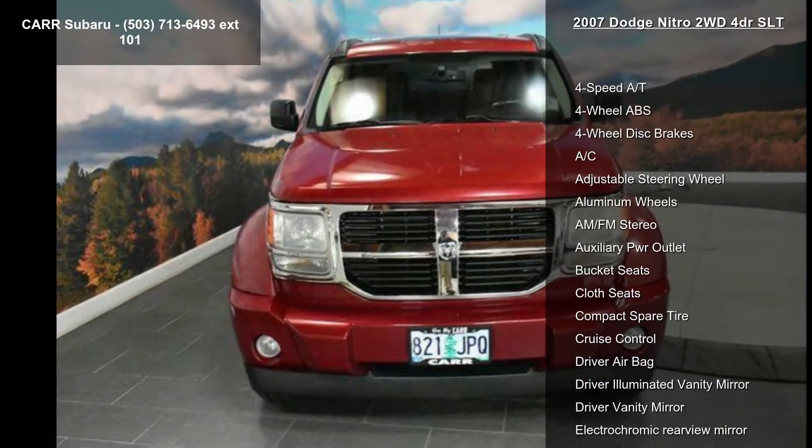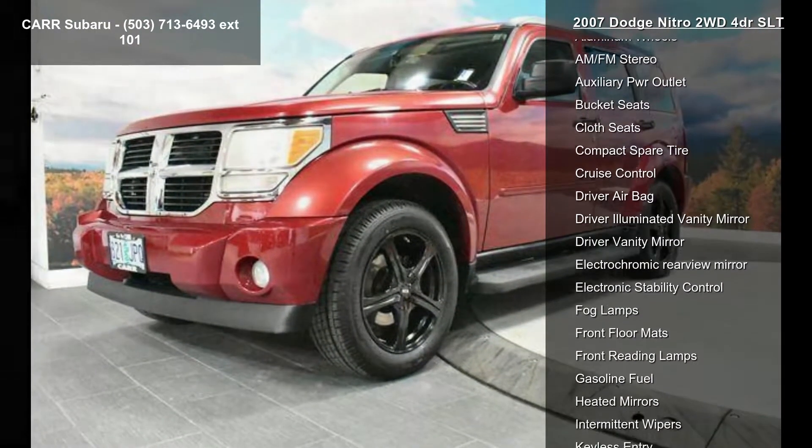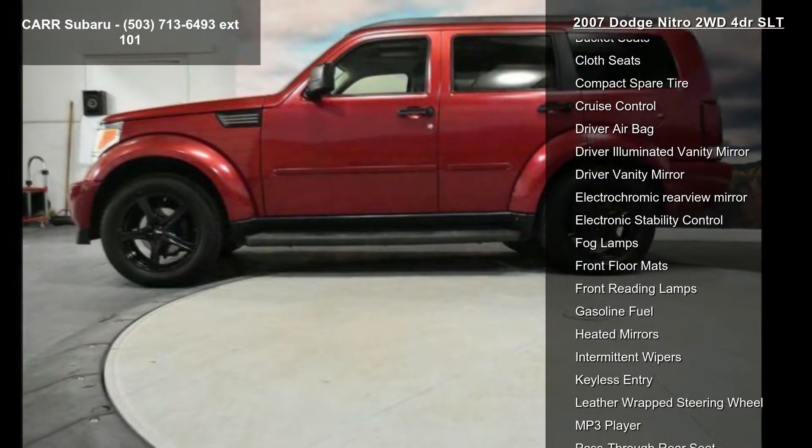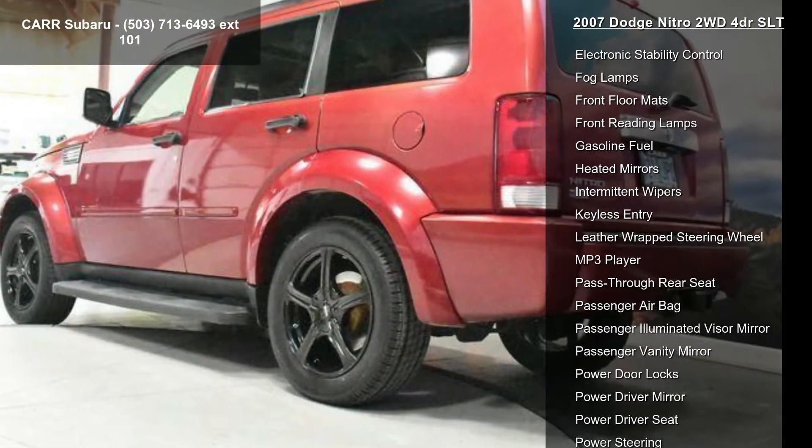4-speed automatic transmission, 4-wheel ABS, 4-wheel disc brakes, AC, adjustable steering wheel, aluminum wheels, AM FM stereo, auxiliary power outlet, and bucket seats.